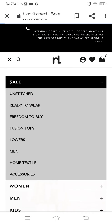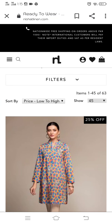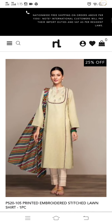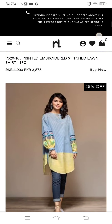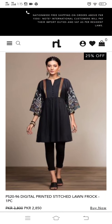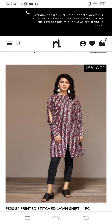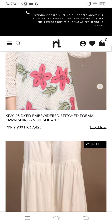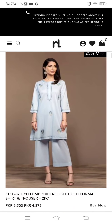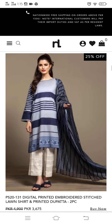Now we are going to their ready to wear dresses. They are ready to wear dresses. I will skip through some of them.